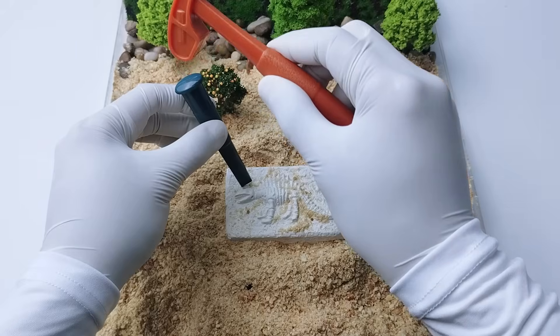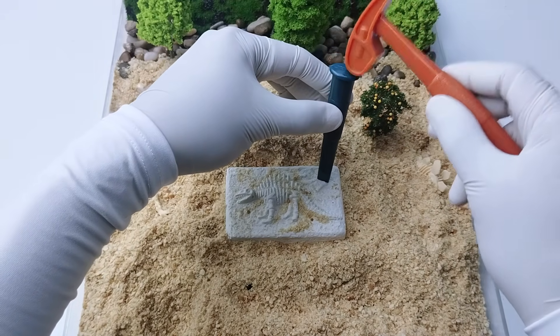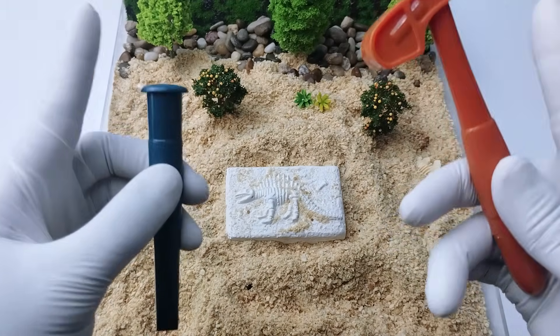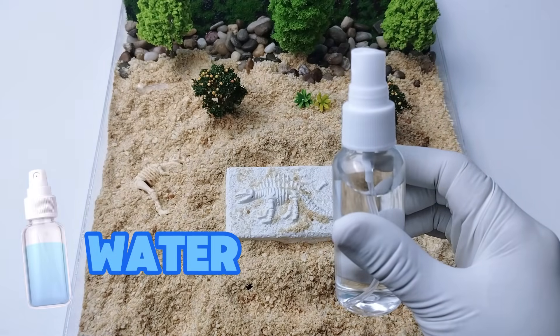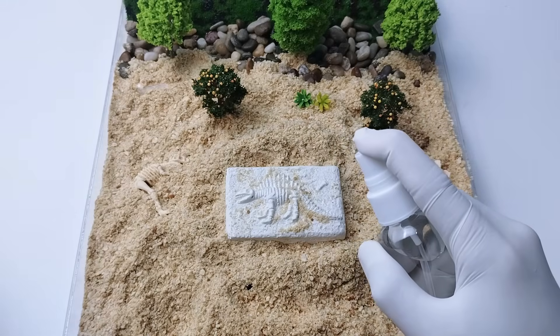Oh no, it's hard to break it. The fossil was trapped inside a special rock called matrix. It's like the fossil's cozy little bed made of stone. How are we going to break it? I know — let's use some water. Let's try to break the rock again.